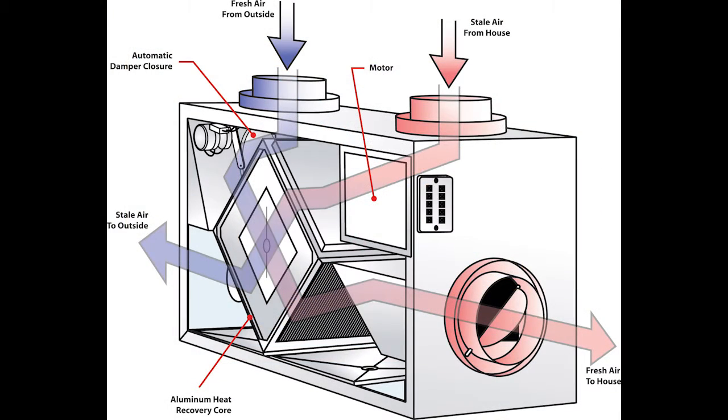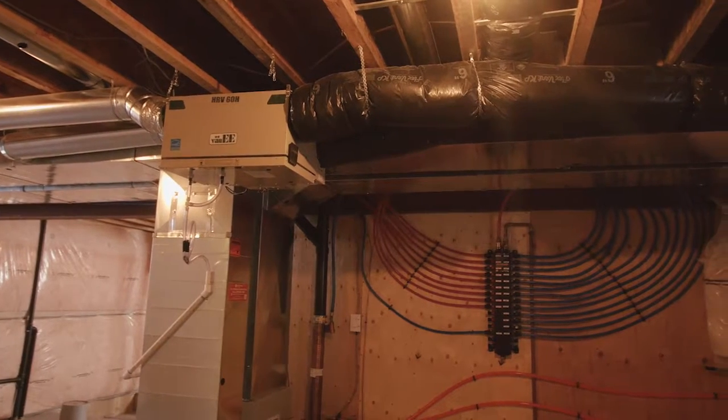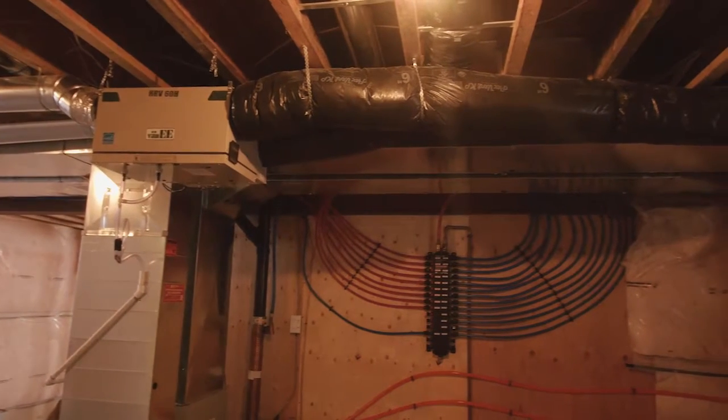Our ERVs will control the home's humidity much better in the winter and the summer. In air-conditioned homes, when it is more humid outside than inside, the ERV system limits the amount of moisture coming into your home. In humidified homes, when the humidity level is low in winter, the ERV system limits the amount of moisture expelled from your home.